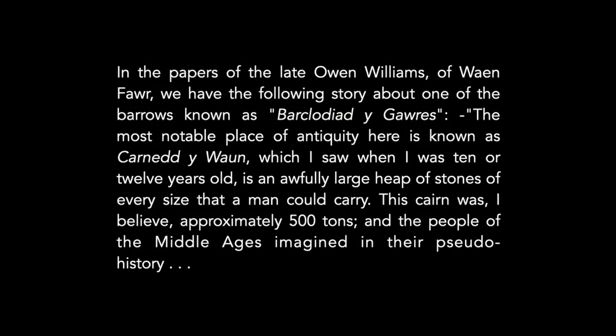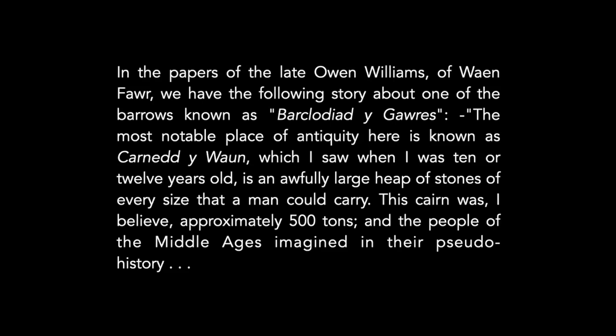From Owen Williams's papers: 'The most notable place of antiquity here is known as Carn y Wain — the cairn of the high moorland — which I saw when I was 10 or 12 years old, an awfully large heap of stones of every size a man could carry, approximately 500 tons.' The people of the Middle Ages imagined the cairn was Barclodiad y Gawres — that a giantess had collected stones into her apron in Cwm Dwythwch, intending to carry them over Moel Eilio, the mountain overlooking Wainfawr, but she slipped, so that her two heels cut two small streams.